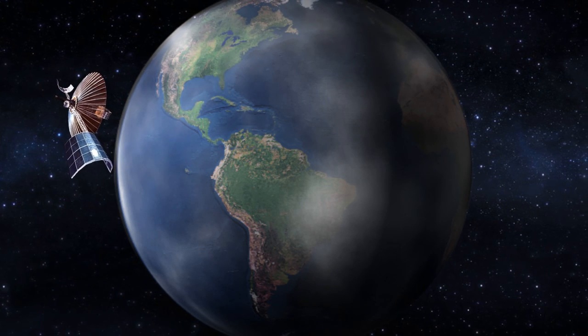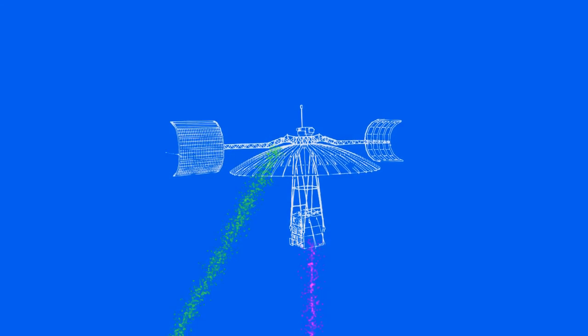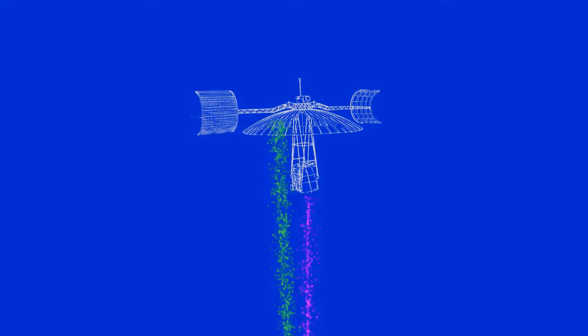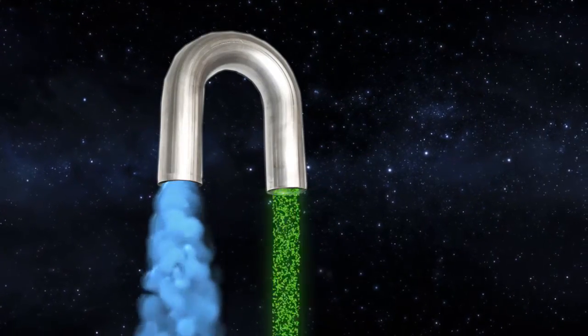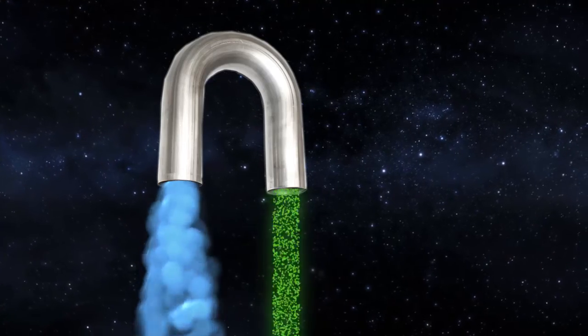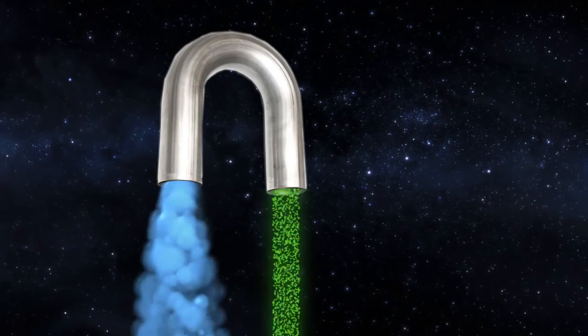ATS-6 had a 9-meter parabolic antenna capable of receiving and repeating transmissions beamed at it from both ground stations and spacecraft orbiting below it. The satellite acted as a bent pipe in the sky, relaying transmissions it received and tracking satellite paths to resend the data to moving spacecraft.